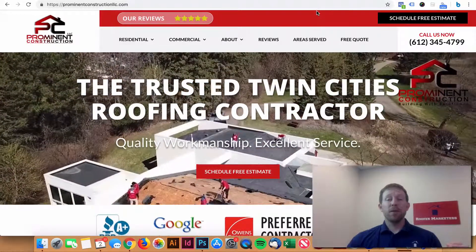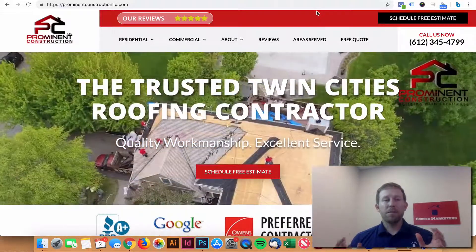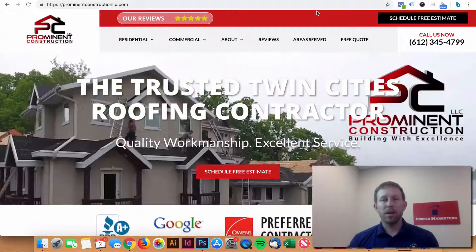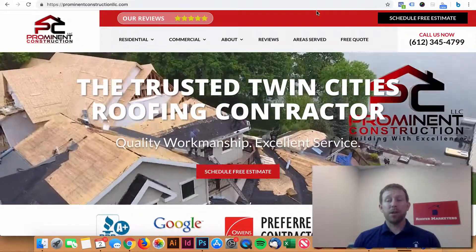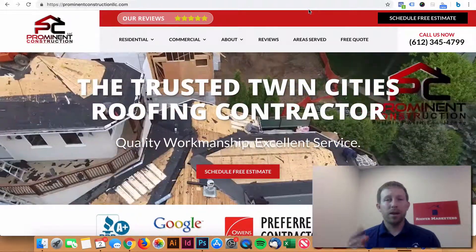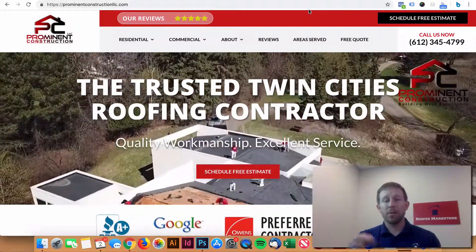Trust symbols for roofers. On the home page of your website, this is the first thing that your potential customers are going to see when they land on your website for the first time. We have tested a lot of different website designs, and this one seems to have worked the best for us in terms of conversion.